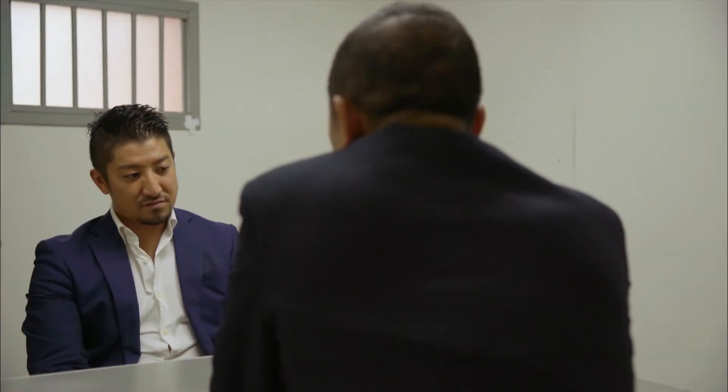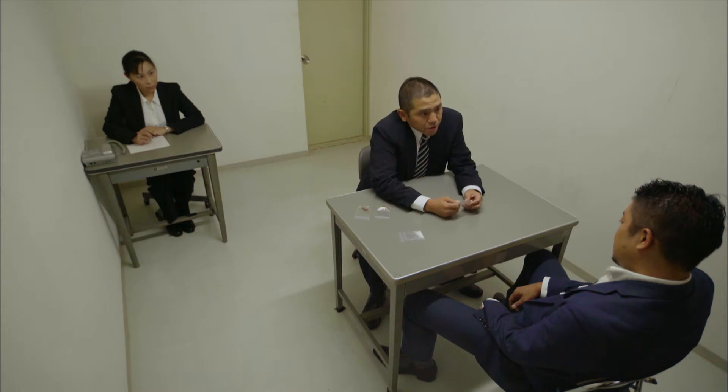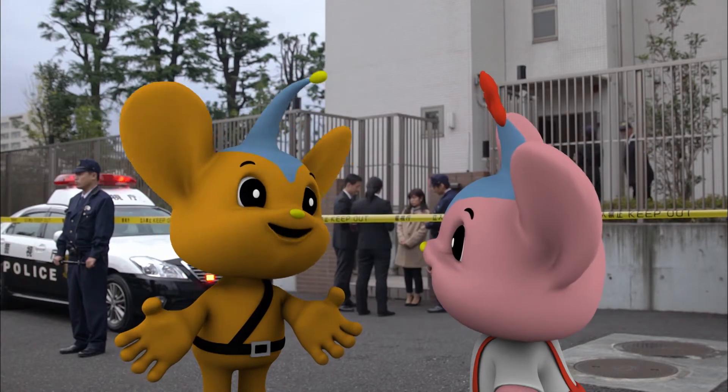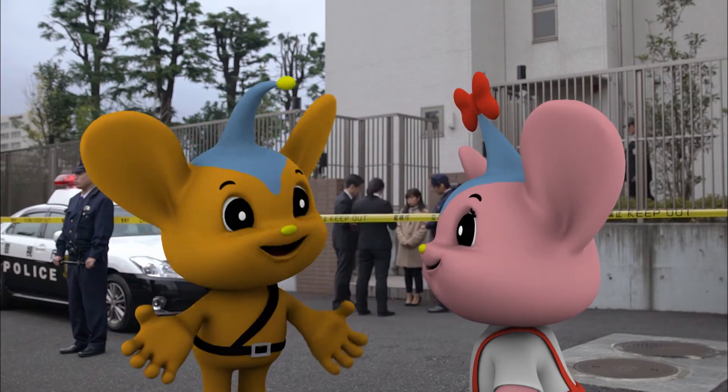What's this? It's no use trying to hide it. It's also the investigators' job to interrogate suspects after arresting them. But Pico, police officers don't just solve crimes. Let's go to the next stop!